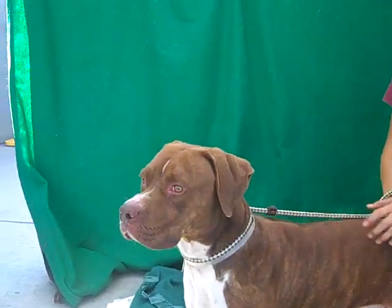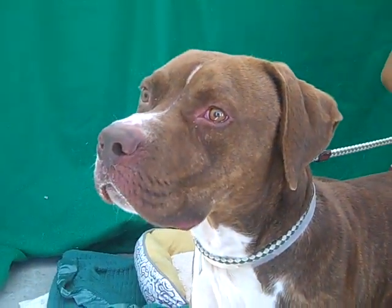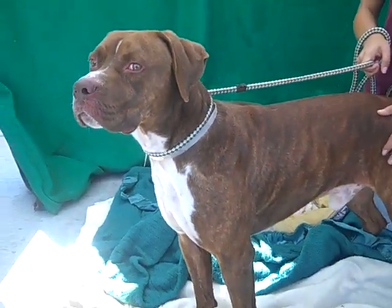You're so posed, like you're used to the camera. Are you a model? Look at you — you're a very good-looking boy. He really is handsome.